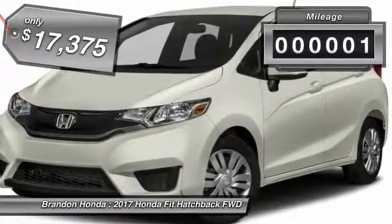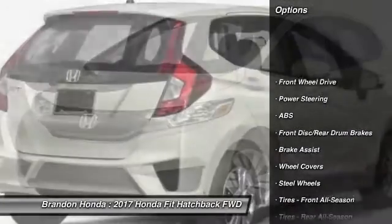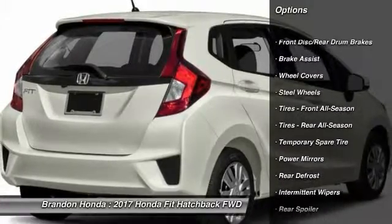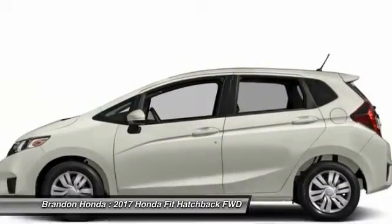This vehicle has less than 100 miles. Here are some of this vehicle's great options: stability control, traction control, keyless entry, anti-lock braking system, steering wheel audio controls, backup camera, Bluetooth.